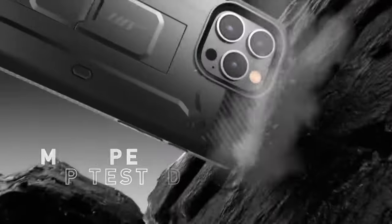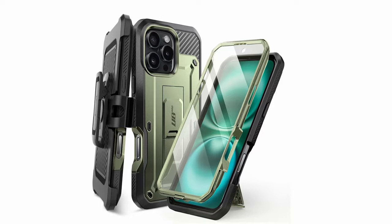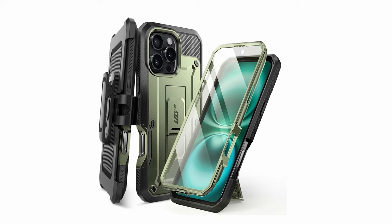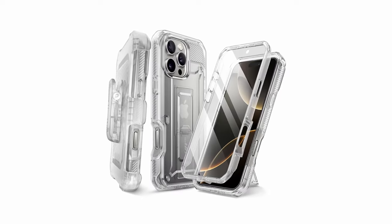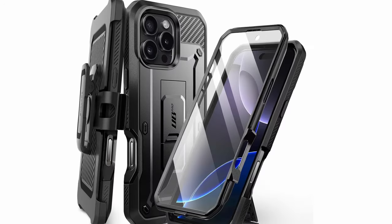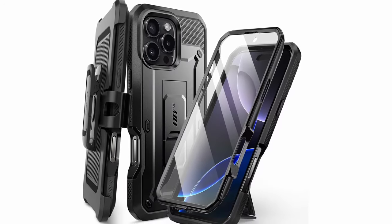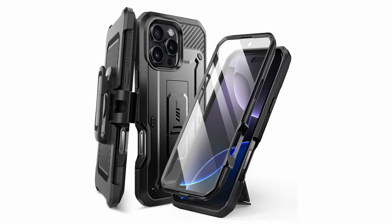The case's rotating belt clip holster offers added convenience, allowing you to carry your phone hands-free. The built-in screen protector and kickstand provide further protection and functionality, making it ideal for outdoor activities, sports, and heavy-duty environments. With its rugged design and reliable protection, the Subcase Unicorn Beetle Pro is a must-have accessory for those who demand the best in durability and convenience.